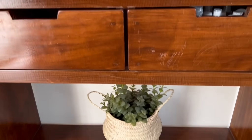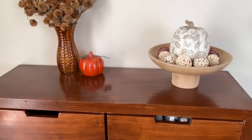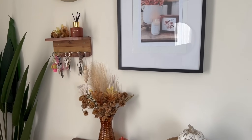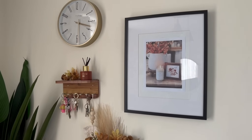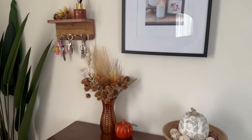Aquí al entrar tengo esta hermosa planta y este mueble que me encanta cómo luce con las decoraciones. Abajo hay una plantita con el canasto. Tenemos ese cuadro. Ahí colgamos nuestras llaves, un aromatizante, alguna decoración y el reloj. Esto es todo lo que tenemos en el espacio del recibidor. A mí me encanta el recibidor, siento que se ve muy cálido y te da la bienvenida al hogar.